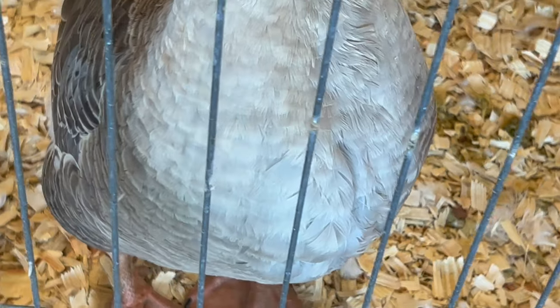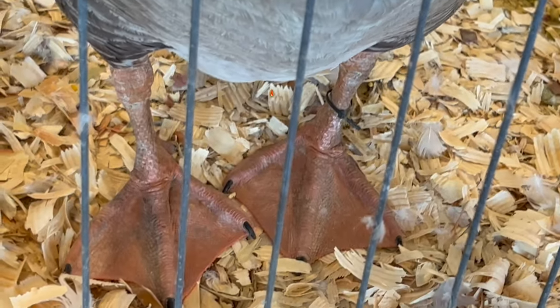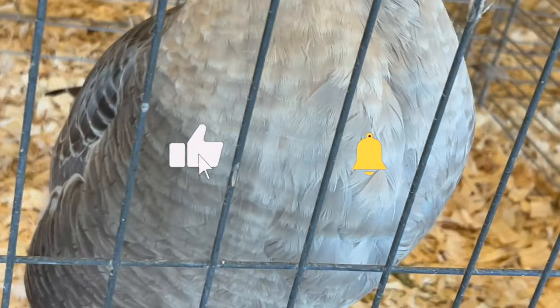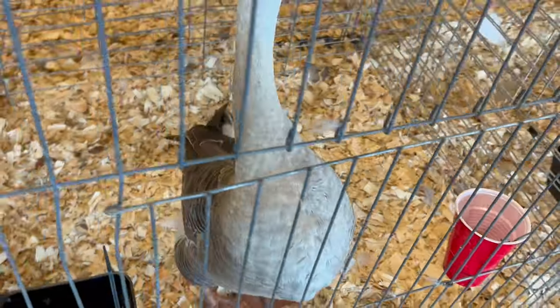Before we embark on this exciting journey, remember to like, subscribe, and hit that notification bell for more insights into this captivating world of avian wonders.